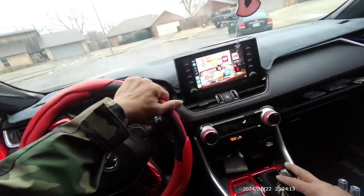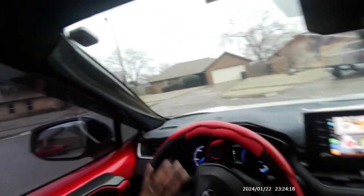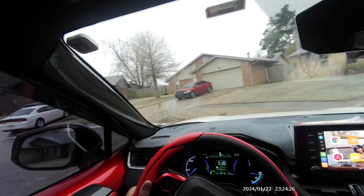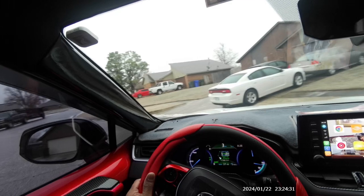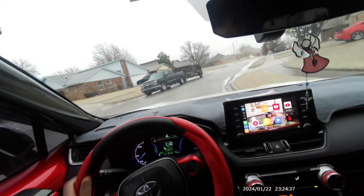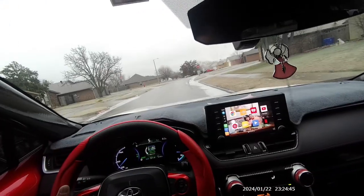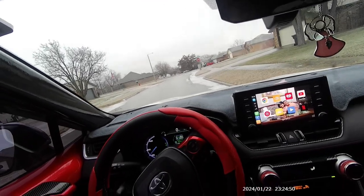I'm going to turn around nice and easy, because I already know if I punch the gas — here's the turn. No problem there. And in case you're wondering, if I punch the gas, here's what's going to happen — you're not going to get any traction at all. You can see it's spinning.